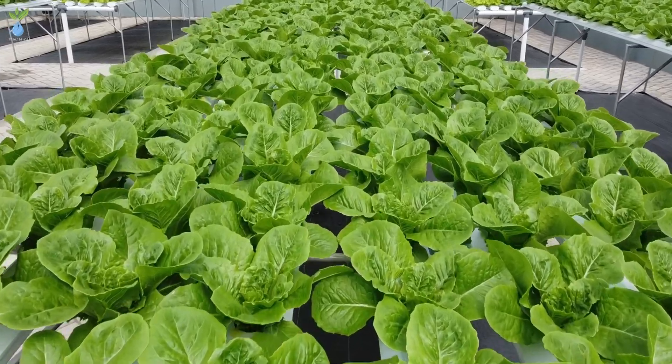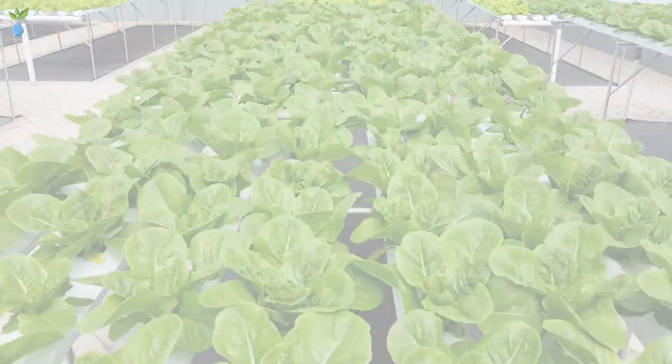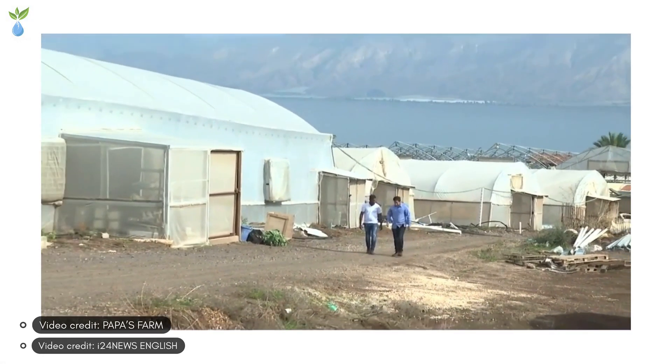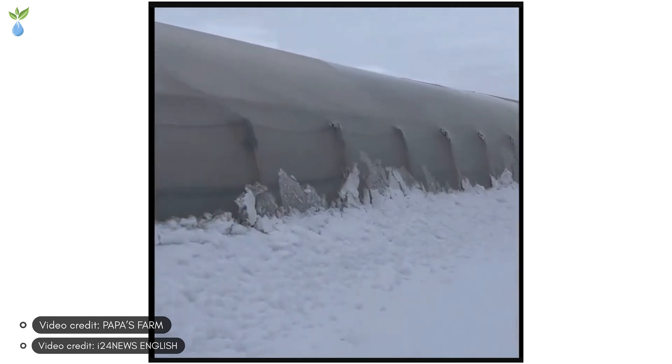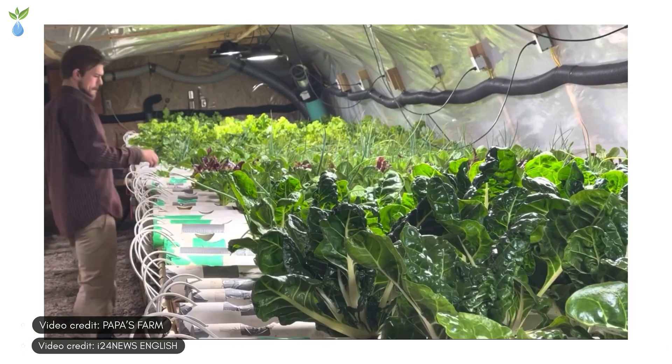By the 20th century, due to technology advancement, the systems became more efficient and accessible. Even in adverse climatic conditions — like the warm deserts of Israel or the snowlands in western countries — hydroponics could be successful.